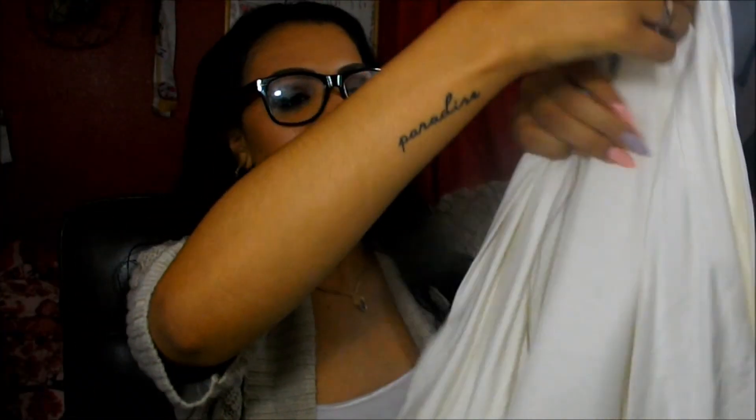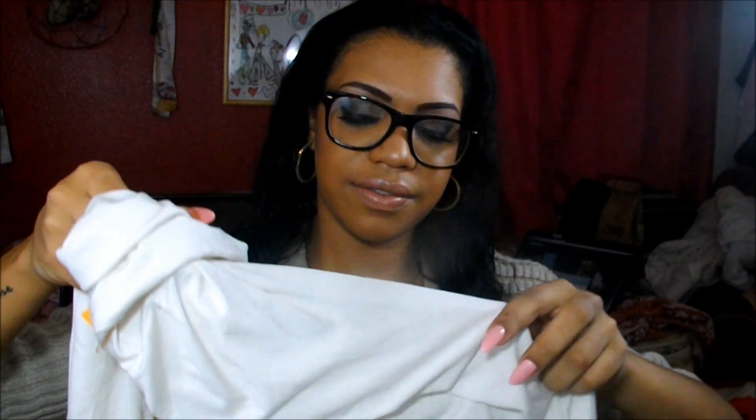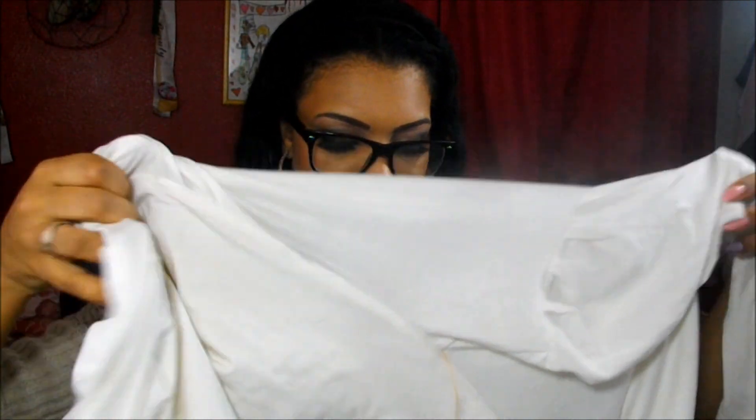The next thing that I bought was another piece to go over dresses or shorts or whatever, also for work or for whenever. It's a long sleeve. This one was $7.99 but since it was Wednesday, everything is half off for seniors, so I just had my grandma buy it and it was just half off.